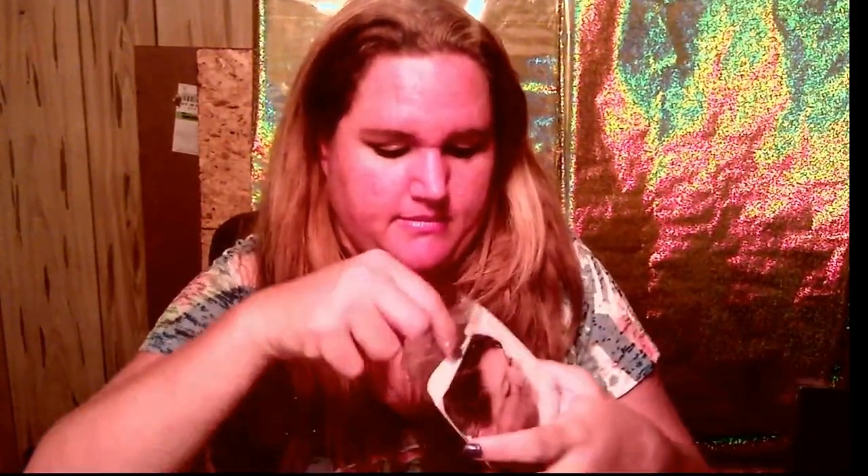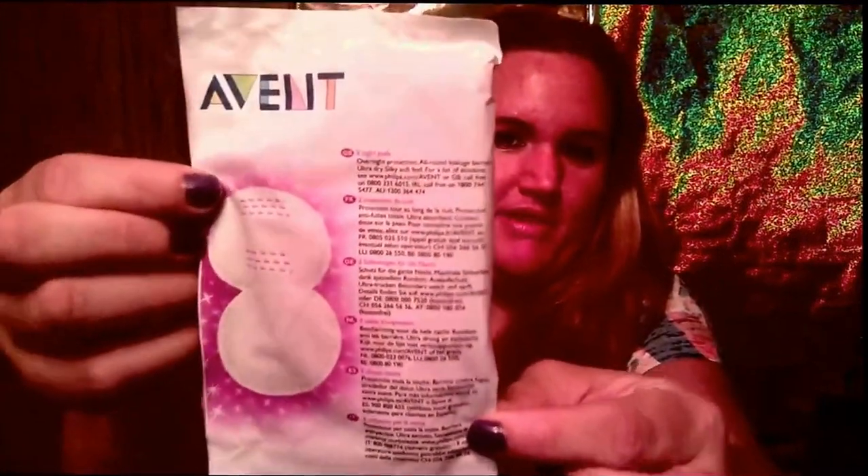They send you this breastfeeding guide. They also send you a sample of these night pads for breastfeeding mums.